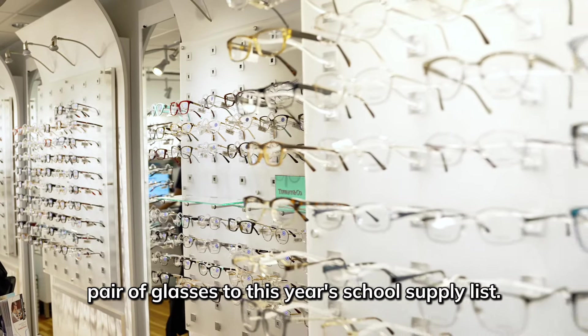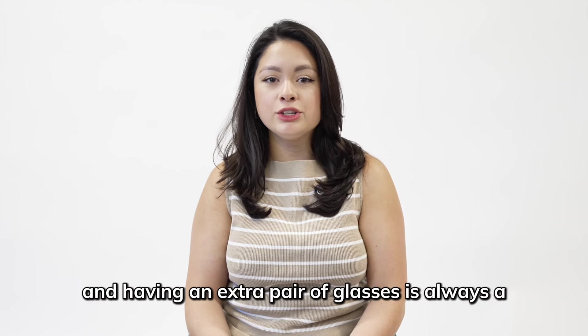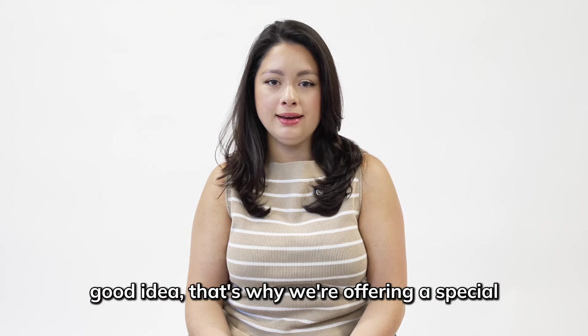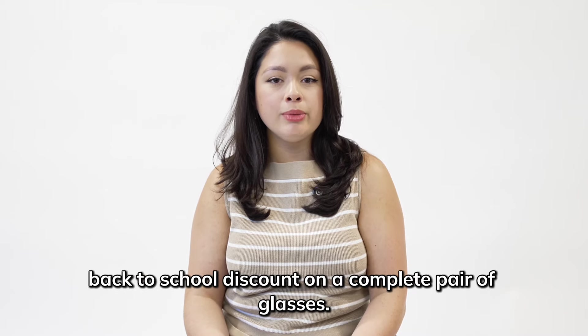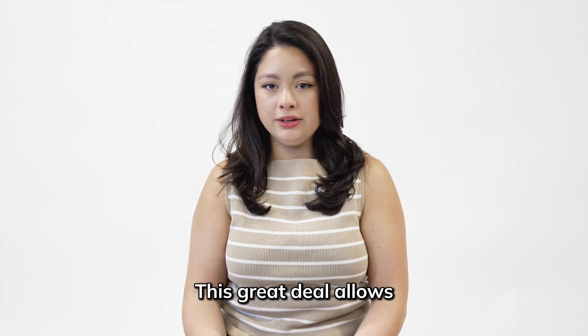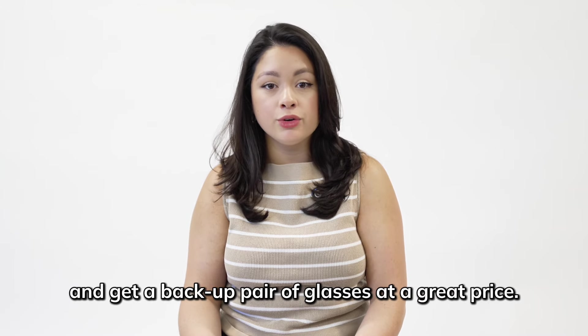Don't forget to add a backup pair of glasses to this year's school supply list. Accidents happen and having an extra pair of glasses is always a good idea. That's why we're offering a special back-to-school discount on a complete pair of glasses — this great deal allows you to take advantage of your insurance benefits and get a backup pair at a great price.